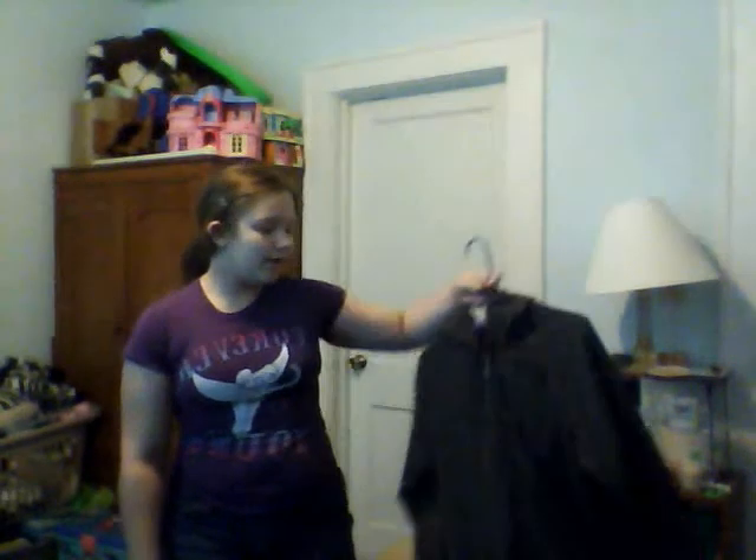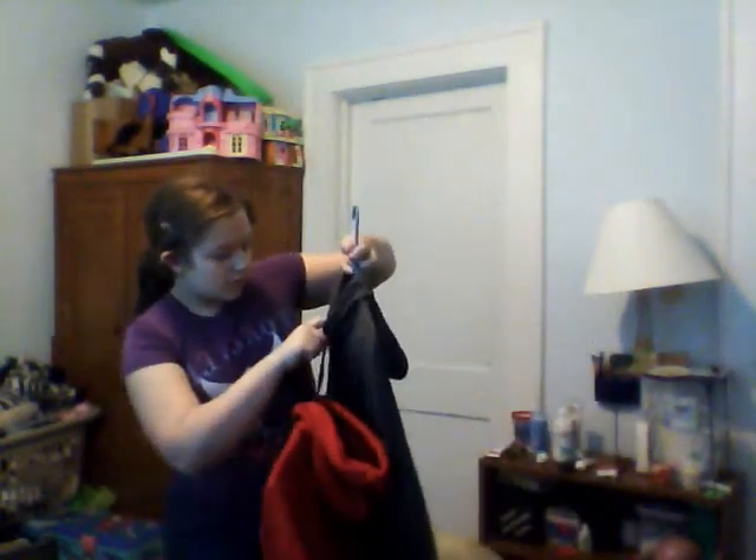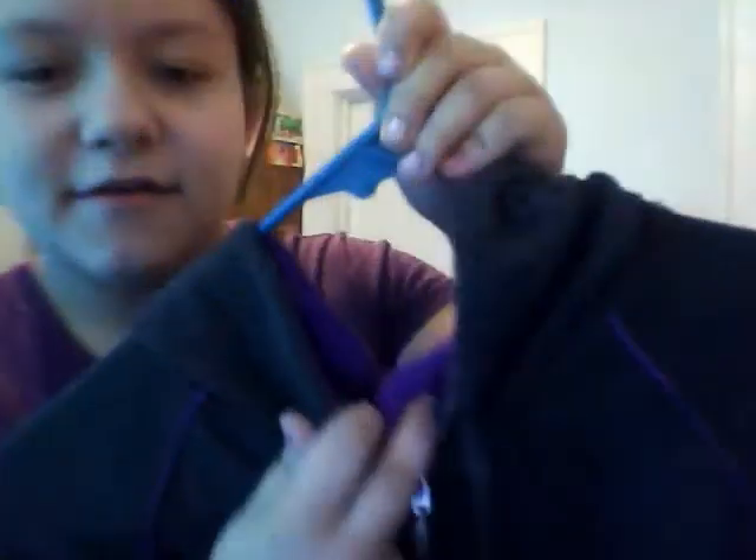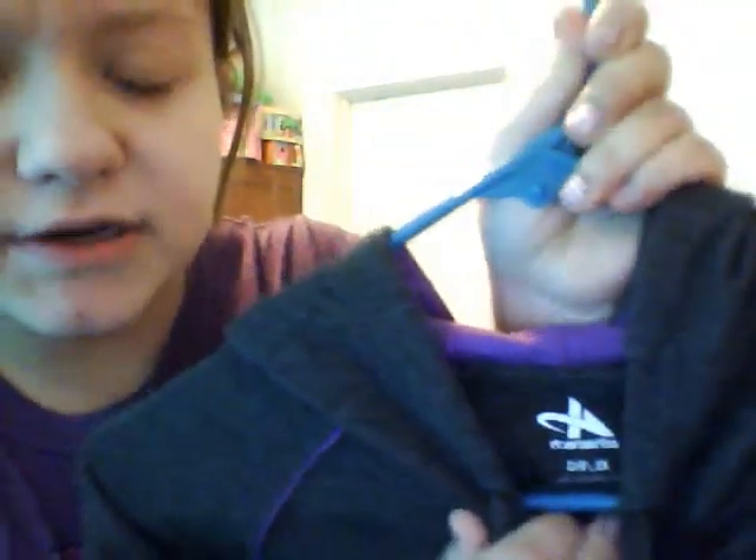These are the last two. It's my lightweight Aflatec sweater that I use for running in the rain and going to school in the spring and fall when it gets too cold. It's purple and gray.